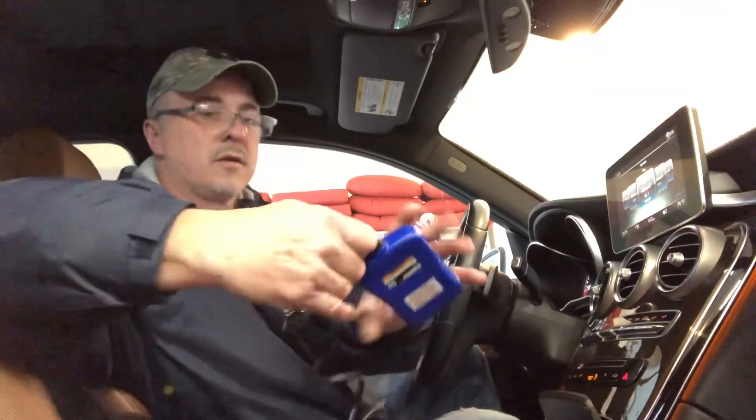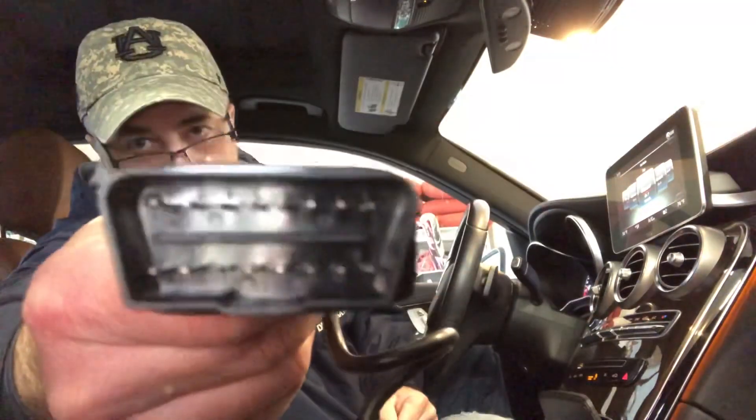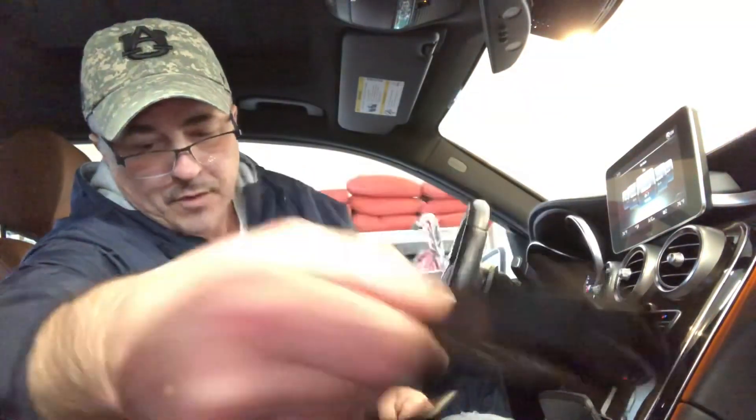This vehicle only has 40,516 miles on it and has been very well taken care of, so this must have just been a fluke. Here's what the face of the tool looks like — it was about $27, very cheap. Here's what the OBD2 connector end looks like, and I showed you where it plugs in under the dash. Simple. Thanks for watching and good luck out there.